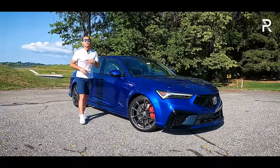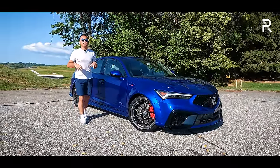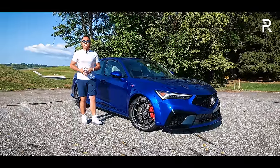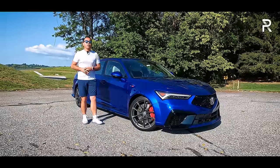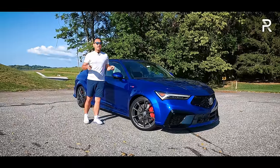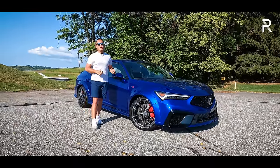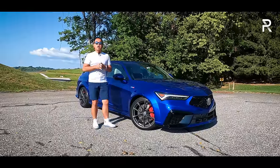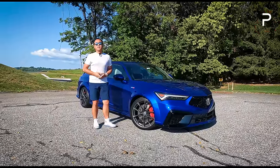I already had a chance to drive this car out in San Francisco a couple months ago. However, this week Acura has loaned me this Apex Blue Pearl Integra Type S. We're going to live with this car for a week, put it through our usual battery of tests, and see if Acura has managed to create a high-performance sport compact that can go toe-to-toe with its all-wheel drive European rivals.